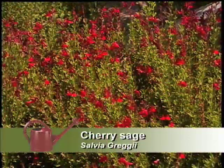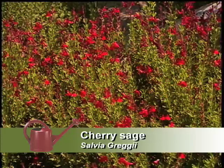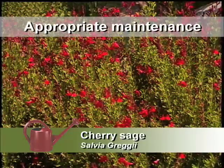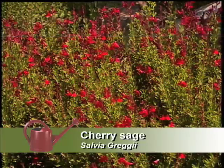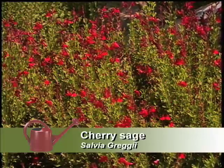You've got the cherry sage, which is not related to the artemisia sage. It's a salvia related to the cooking sage. One thing with the Salvia greggii is that we've learned to cut it back really hard in the spring, and you get a better, compact little shrub without a lot of dead growth. It's not as leggy then — that's really a better way.